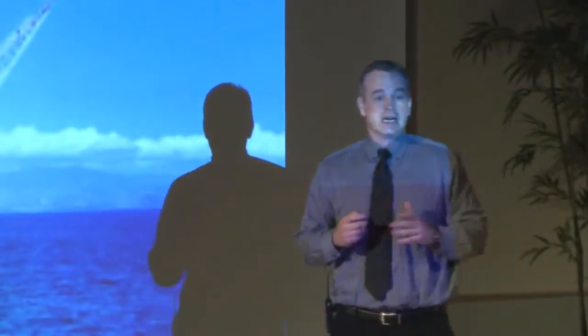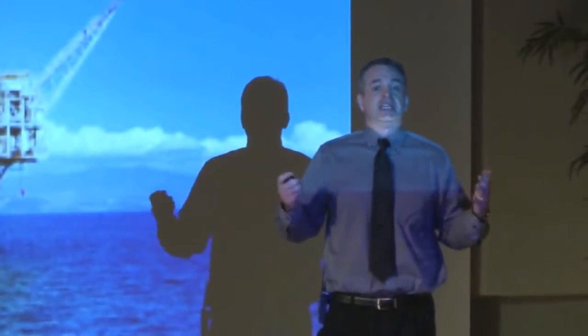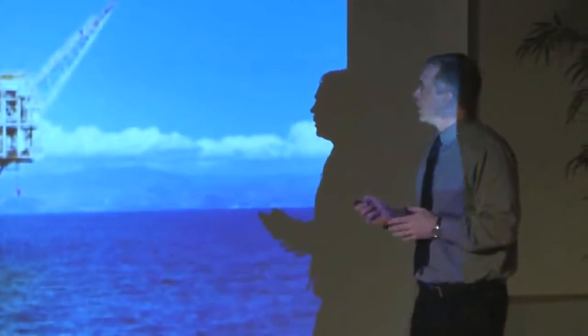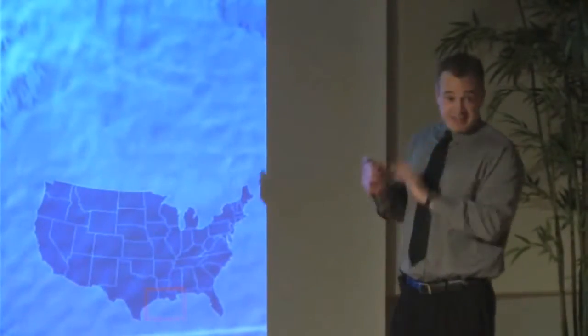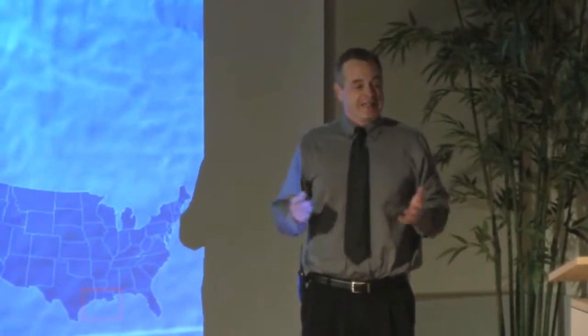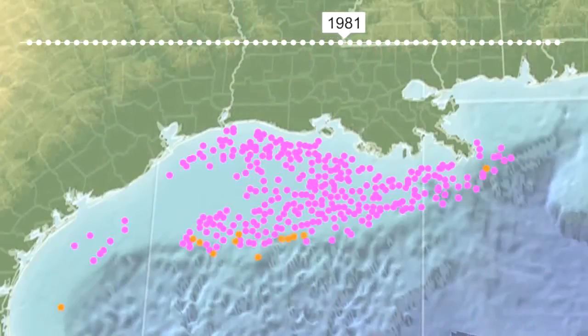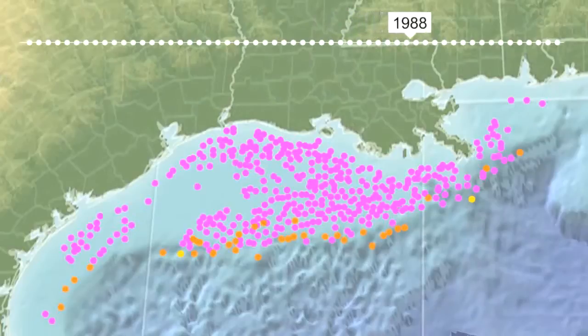In the 70s things picked up again, both in development and technology. I've stopped it here at 1979 — there's a little orange dot representing a rig called Cognac. Cognac's claim to fame: it was the first oil rig to produce in more than a thousand feet of water. Built in 1978 as a traditional jacket structure assembled in three pieces on site, it came online in 1979 just in time for the Iranian oil revolution.